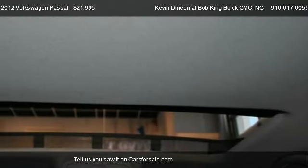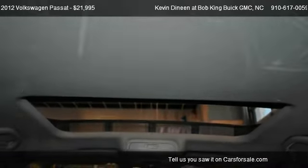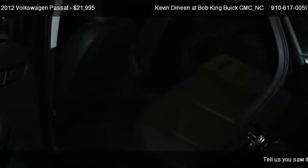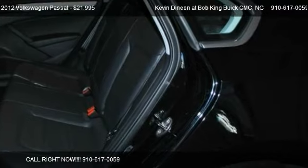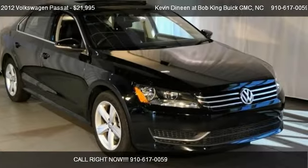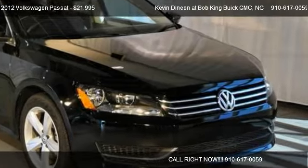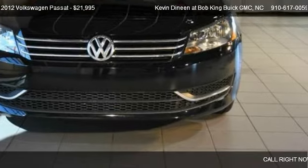Call us at 910-617-0059 or stop by our lot. Find us at 5150 New Center Drive in Wilmington, North Carolina. Check us out on carsforsale.com.